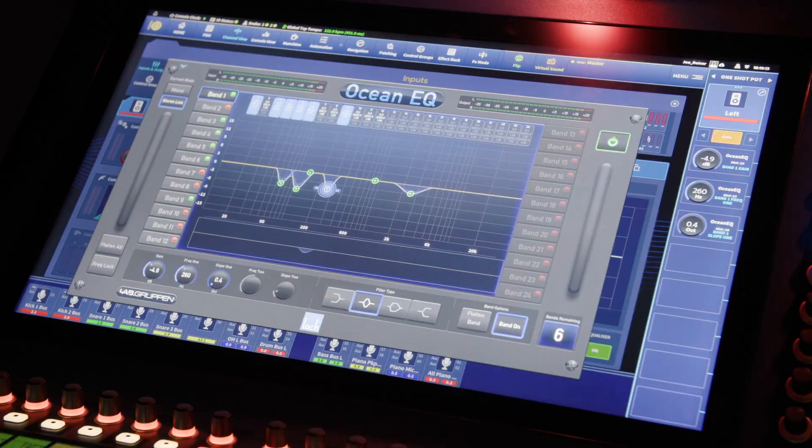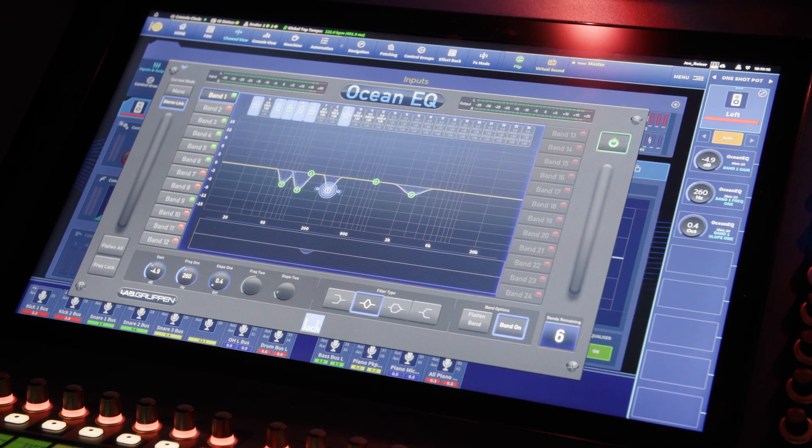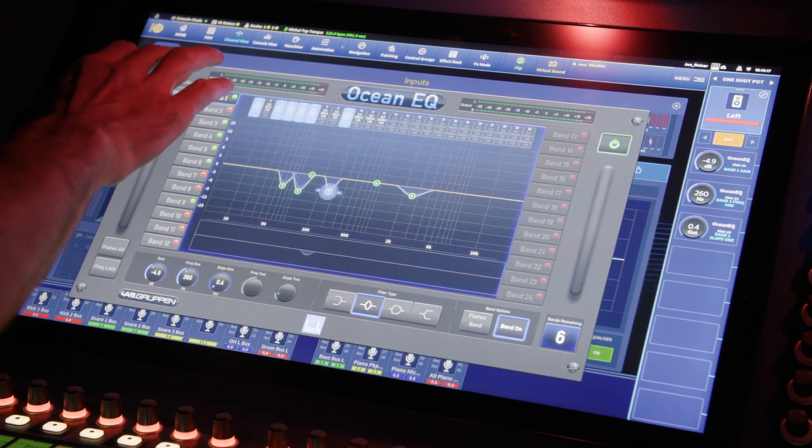One of the biggest things for me has been having the Ocean EQ in the console. It feels less necessary to carry an external system processor to feed the system day-to-day. Having the flexibility of 12 bands of stereo EQ or 24 bands of mono EQ over a left-right sub-fill, or however you want to drive the system, has made life a lot easier.